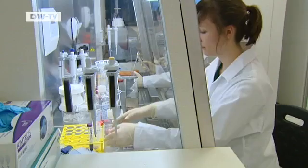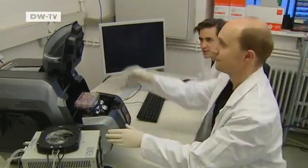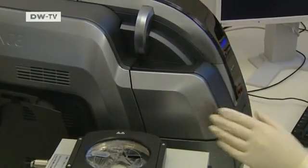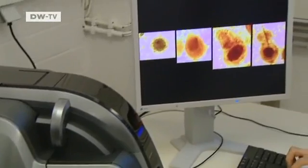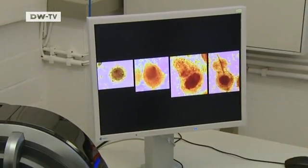The scientists then added skin cells to the aggregates. With the aid of an optical microscope, we see that the two types of cells have come together. Within a week, they've formed a complete hair follicle — with hair.